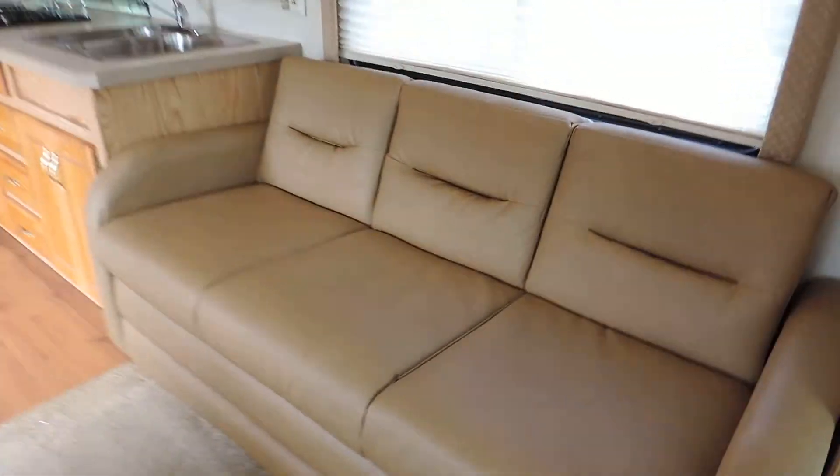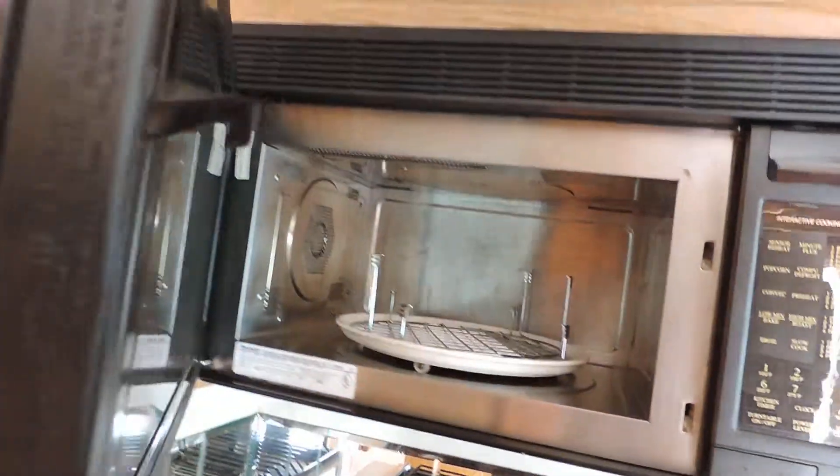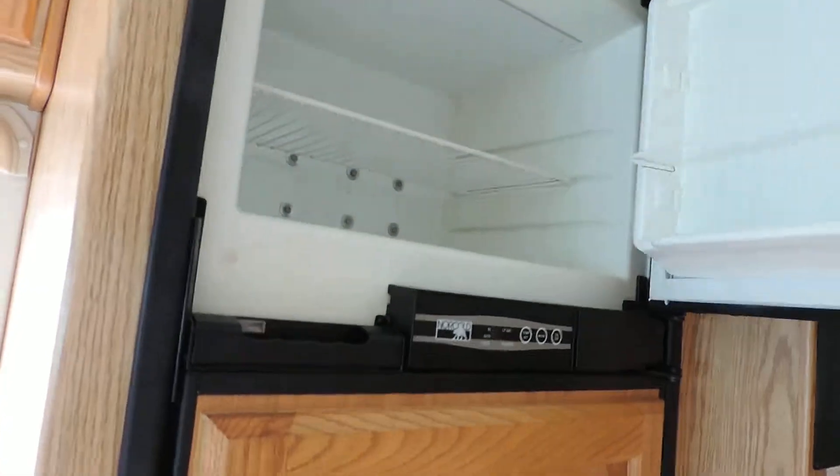There's a super slide on the right with a nice leather couch that makes into a bed. The kitchen features a double stainless sink, three-burner stove, Sharp Carousel convection microwave oven, nice storage, and a Norcold refrigerator and freezer.